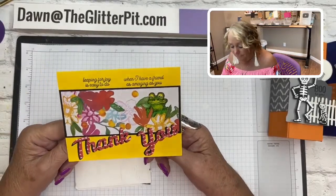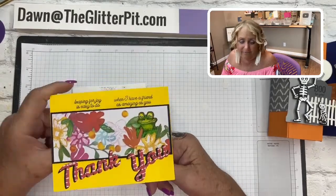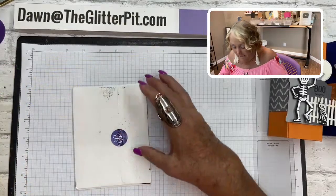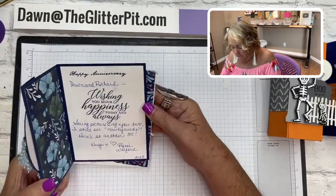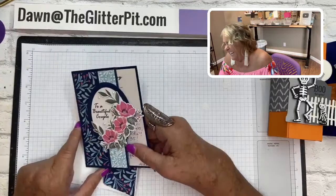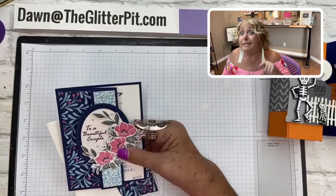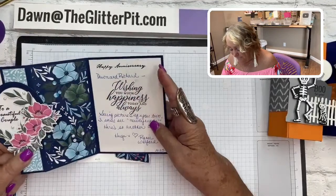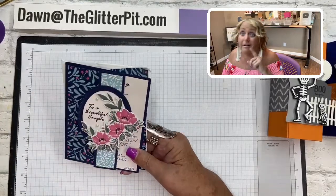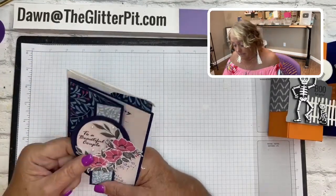The tickets were like $172 each and Stampin' Up paid for all of us - what a humongous treat, we were all so excited! This card is from Phyllis - 'Leaping for joy is easy to do when I have a friend as amazing as you.' Thank you Phyllis, that's so sweet! And last but not least, this beautiful card is from Renee - 'Seeing pictures of you two, I still see newlyweds. Here's to another 35.' Thank you Renee - we celebrated our 35th wedding anniversary on August 31st!